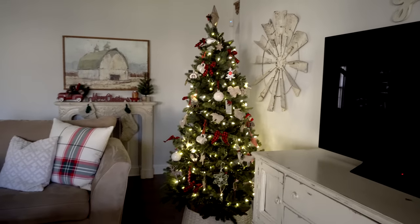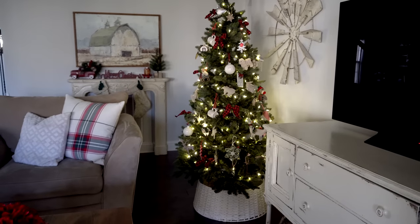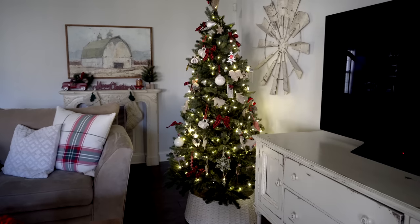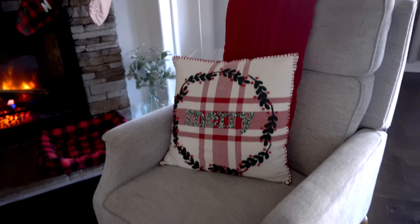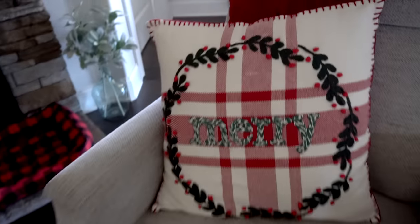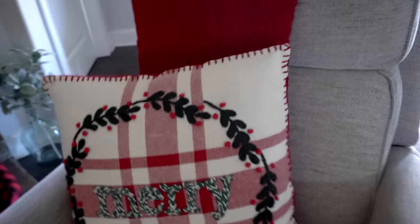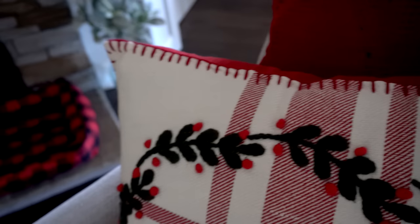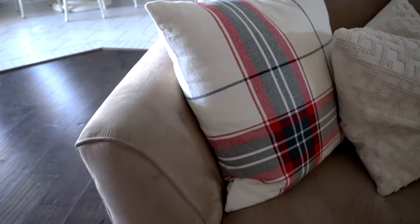There's our tree that my boys actually helped me decorate this year — I allowed them to this time. There are so many fragile ornaments that I usually hang those myself, but there are plenty of soft ones that I allowed them to hang so I don't have to worry too much. Let's go ahead and move on to the couches. I found this adorable pillow at Ross — it says 'Merry' and has a red sled, a wreath around it, and this stitching detail that I thought was super cute.